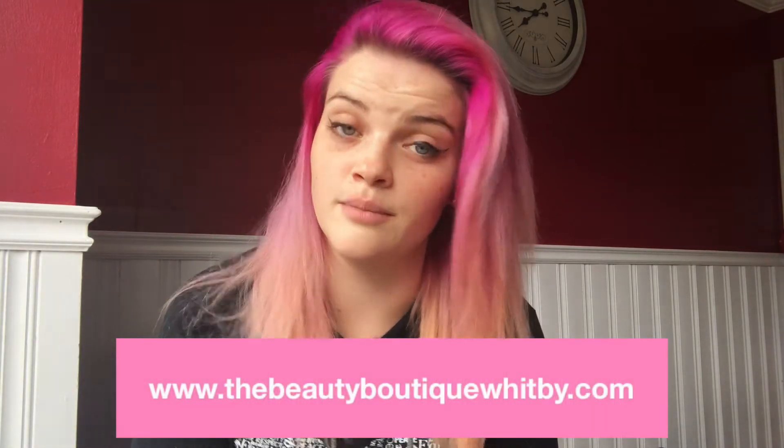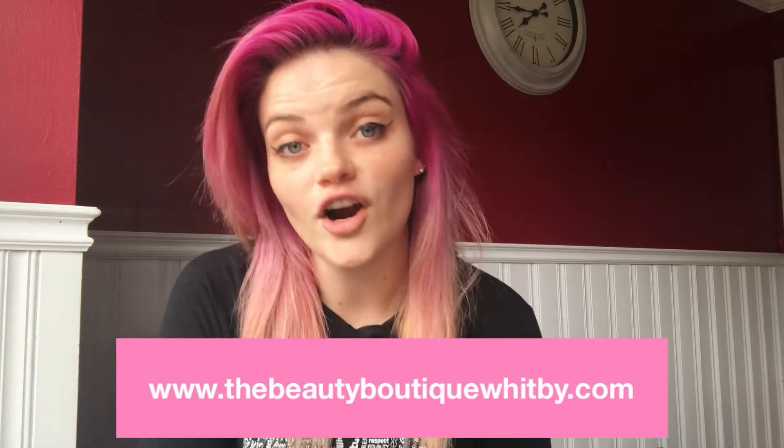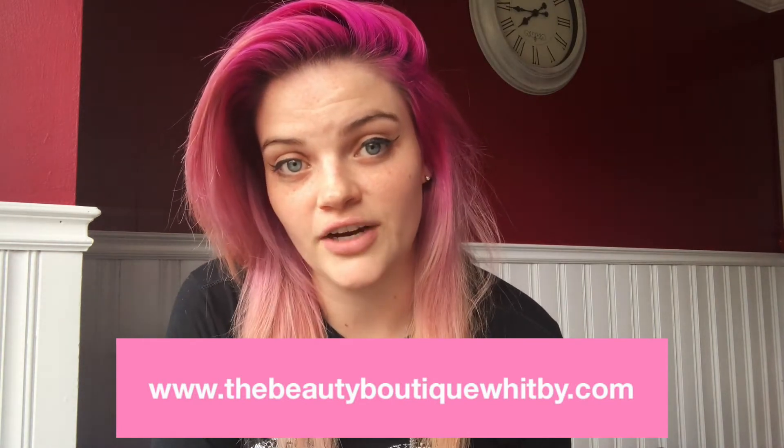Every product I've used in this video, including the brush, is currently available on our website at www.thebeautyboutiquewhitby.com. We're currently offering free porch delivery if you live in Durham Region. We've also got makeup, skincare, hot tools, and all the Crystal Canvas products on there as well — basically anything you can normally purchase in store at The Beauty Boutique that we've got in stock is online right now. I hope you try out some of these products — you will not regret it. Thanks for tuning in, have a great rest of your week!